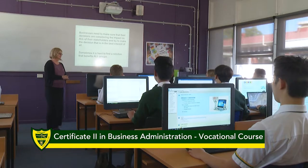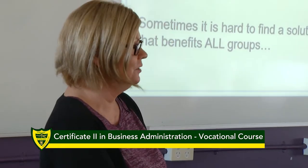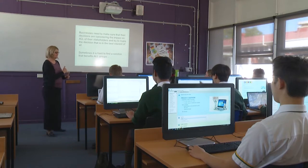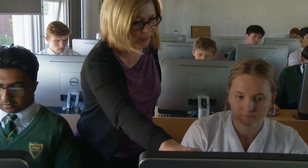This qualification is competency-based, which means you'll be learning a number of business skills and demonstrating that you can competently apply these skills in a simulated business environment. For this subject you will be required to complete 12 units of competency. When you have completed all units you will be awarded the Certificate 2 in Business Administration.